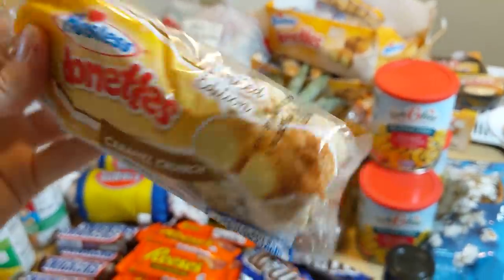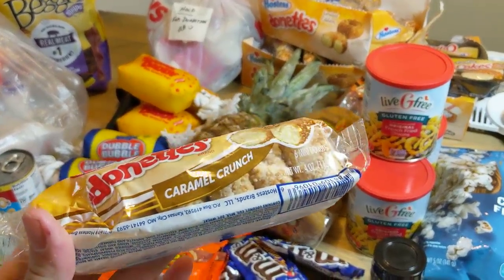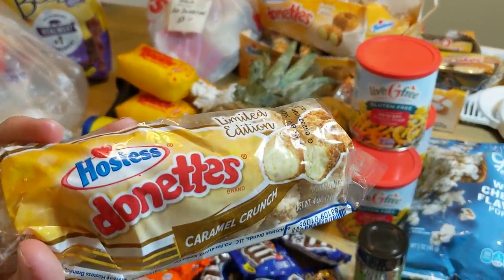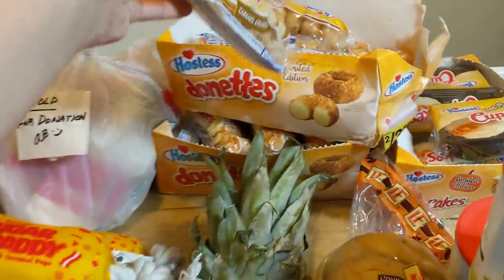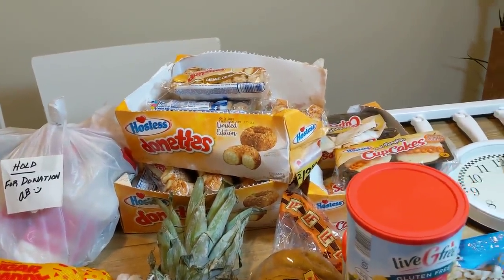Let's see the date — November 6th. Today is the 7th, Thursday the 7th for me, at least. This might go up on Friday. These were dated for yesterday, so they will be just fine. I have two little cases of them right there.